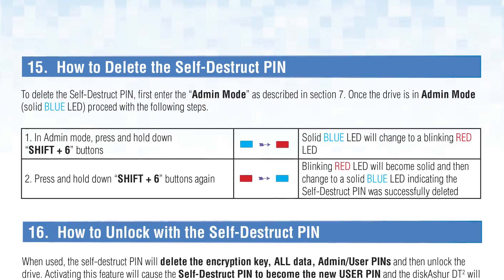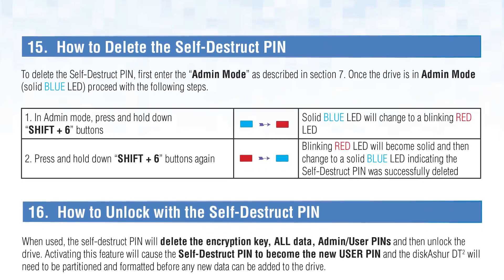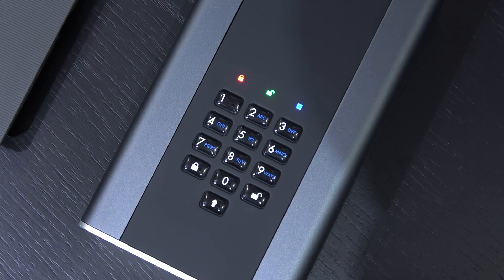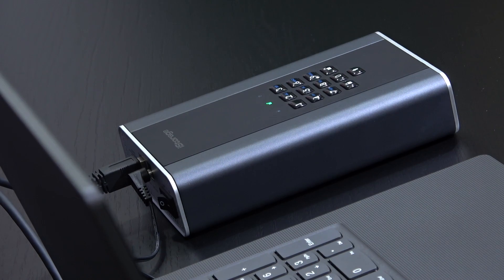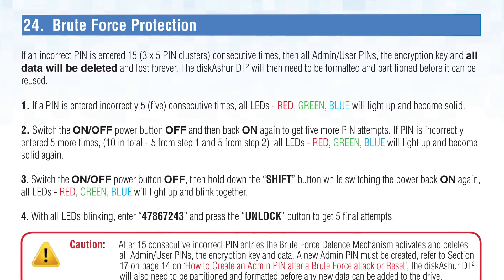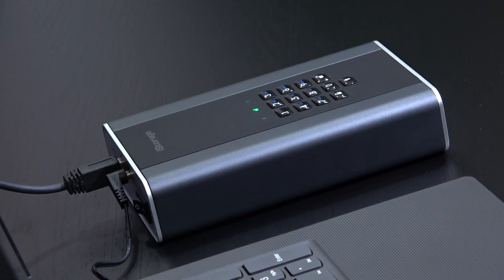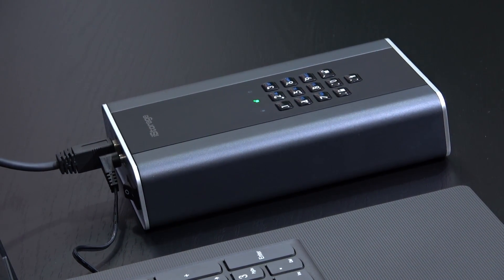For a real secret-agent feeling, there's a self-destruct function you can set up for security emergencies — but don't think of something from the movies. What self-destruction means here is a so-called crypto erase: all data as well as admin and user pins are deleted completely. Something similar also happens when someone tries to brute-force their way in and enters the pin code 15 times incorrectly, though this goes in three stages so it's not trivially easy to trigger. Auto-lock can be set up too, making the drive lock itself after a certain amount of time if you leave your PC unattended.